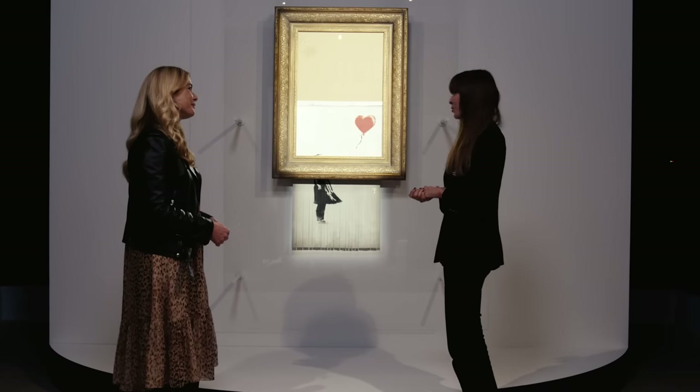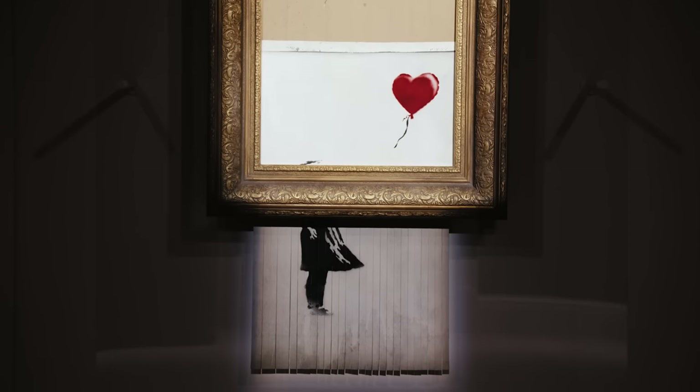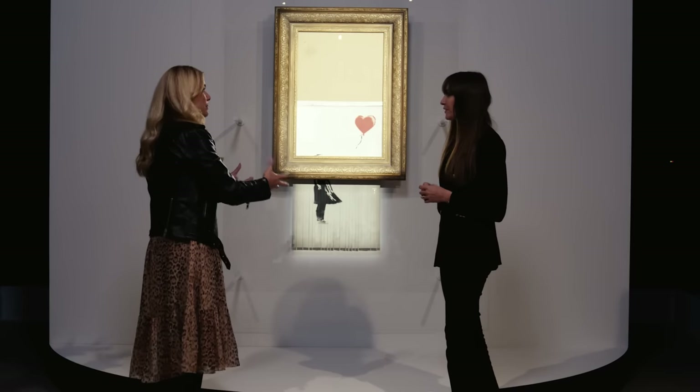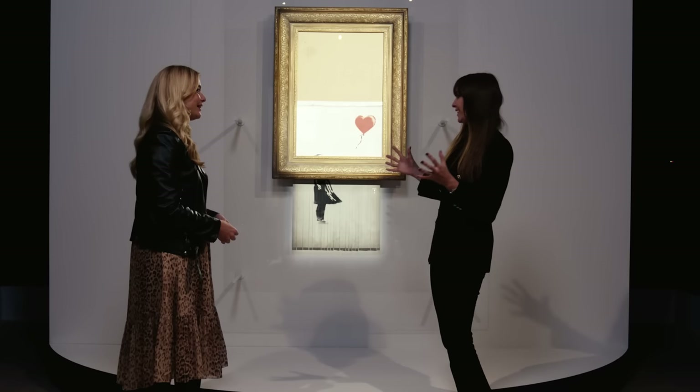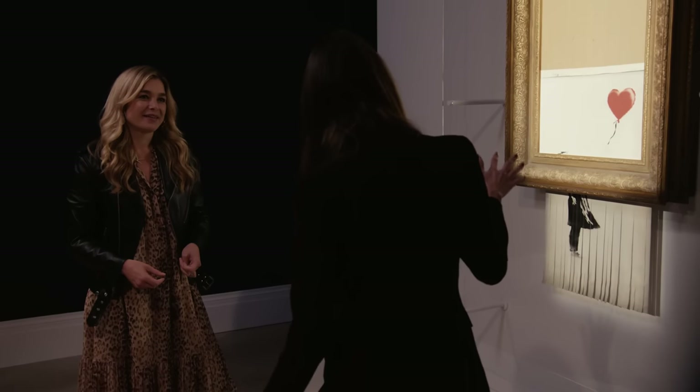It was a moment in history. You can see the footage of the work beginning to slip out of the frame and shred. It was supposed to completely shred and be called 'Lovers in the Bin.' Banksy put this on his Instagram — back in 2006 he had put a shredder in the painting waiting for the day it would come to auction. It worked in rehearsals every time, but it malfunctioned and stopped halfway through. The result — I think — is ultimately a more powerful work.